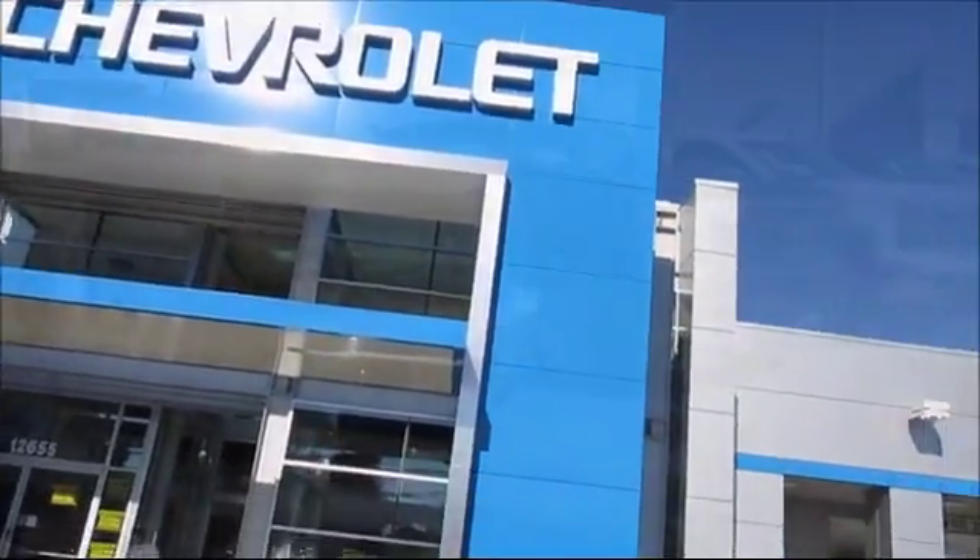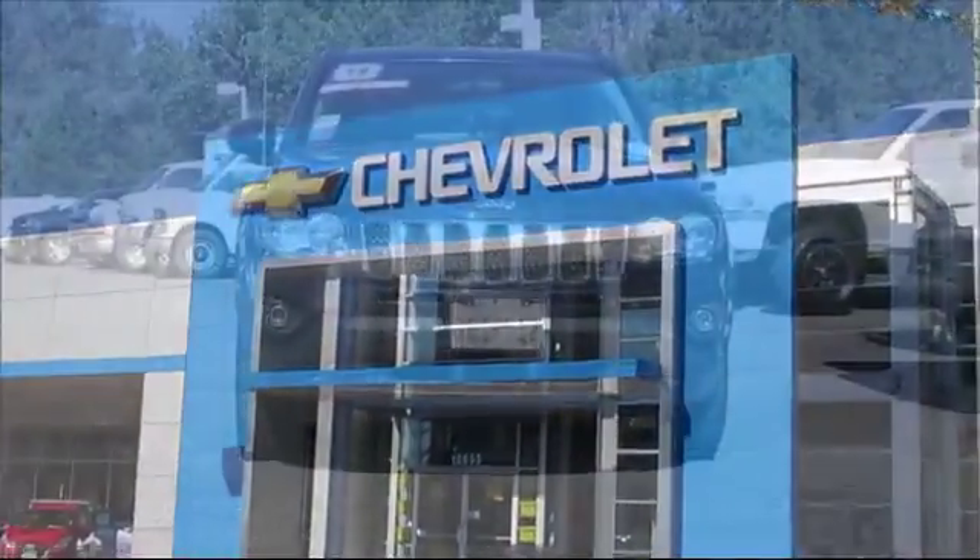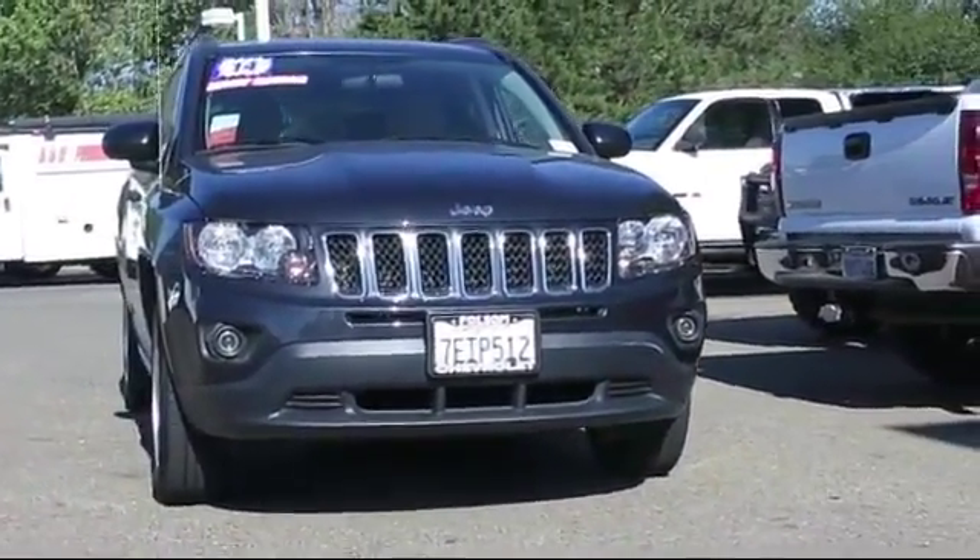When it comes to pre-owned cars, trucks, and SUVs, the best place to buy is here at Folsom Chevrolet, and here's another example of a great Folsom Chevy vehicle.